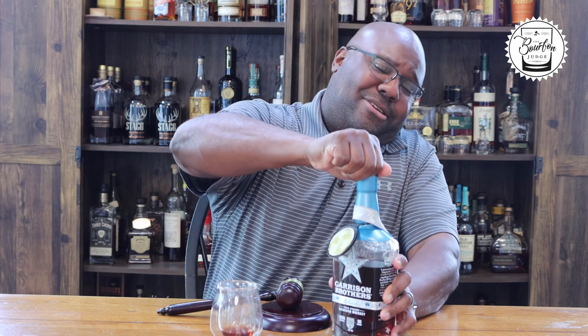I'm going to pour a little more — you guys know the Bourbon Judge loves deep pours. The master distiller, Donnis Todd, has really changed the game. They often fill the barrels only about 65 to 70 percent and move them around — very cool, unique techniques. They think outside the box, and you can't knock it until you try it.